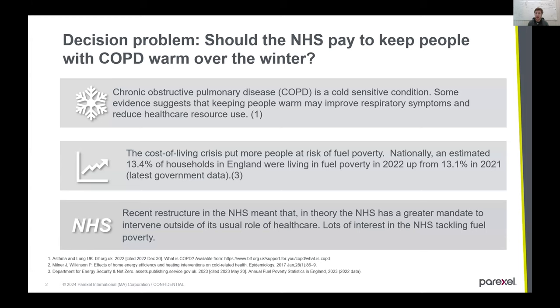At the same time, the NHS was undergoing a restructure that, in theory, should help the health service expand beyond its role of healthcare. And there's lots of interest in the NHS in tackling fuel poverty.